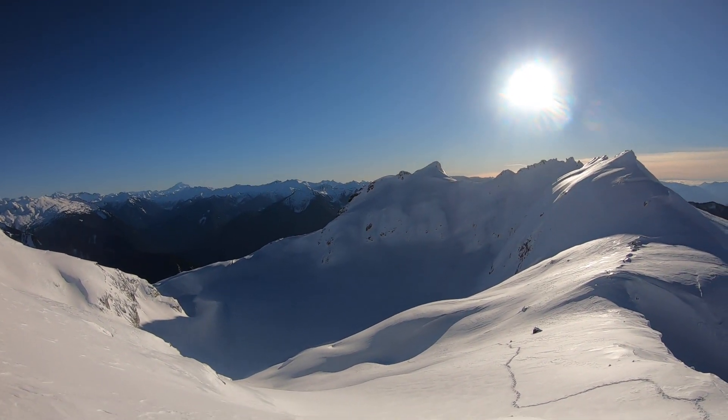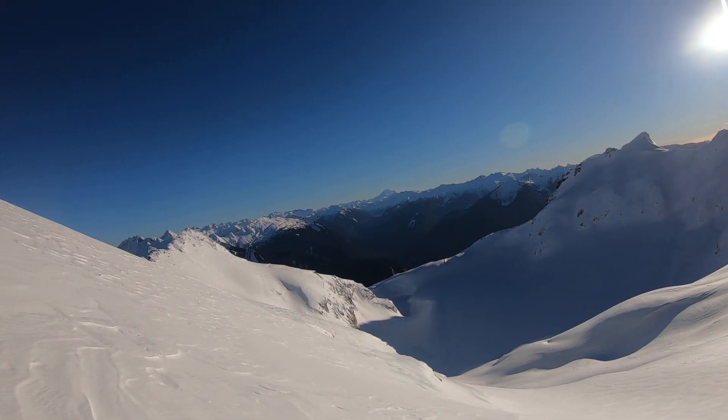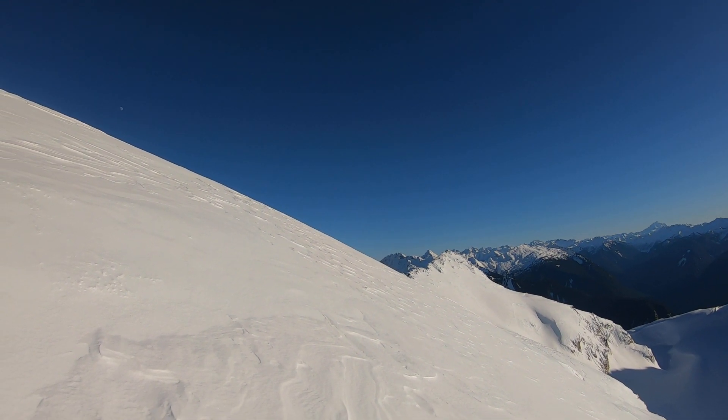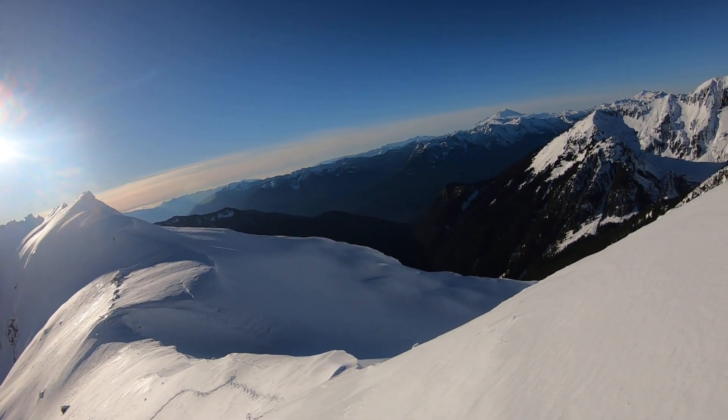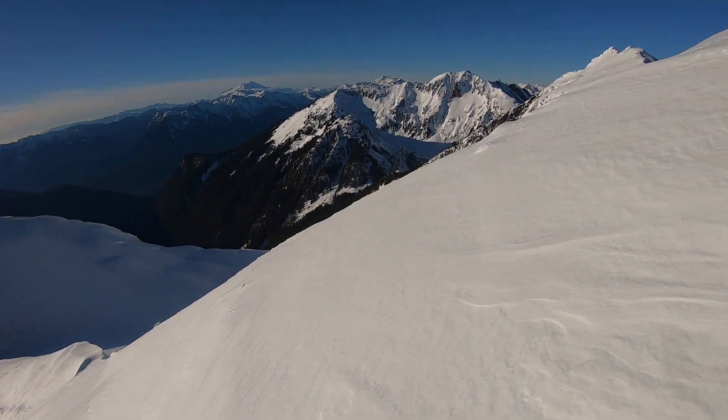Across the Monogram Glacier, which is a pretty mild glacier. El Dorado and that group is over that way — you can't quite see it but I could see it earlier. Yeah, this is my turnaround point. Oh well.